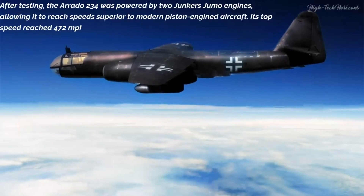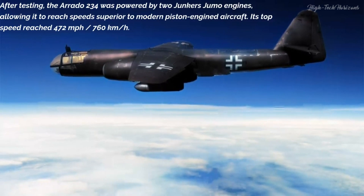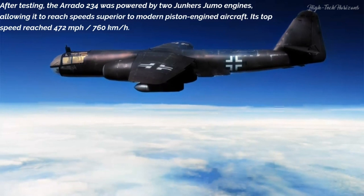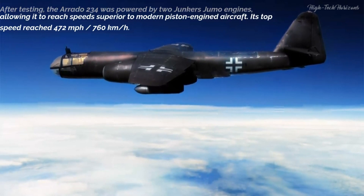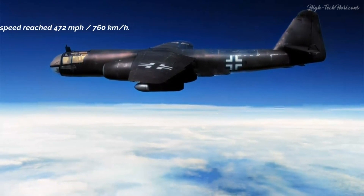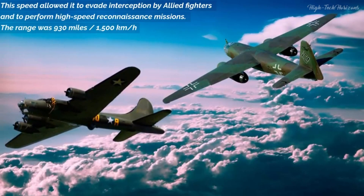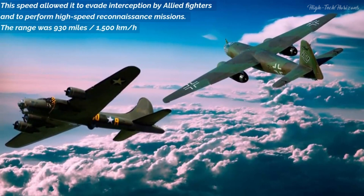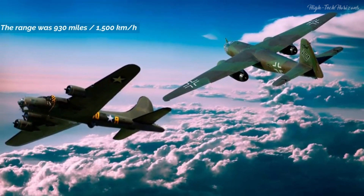The AR-234 was powered by two Junkers Jumo engines, allowing it to reach speeds superior to contemporary piston-engined aircraft. Its top speed reached 472 mph (760 km/h), which allowed it to evade interception by Allied fighters and to perform high-speed reconnaissance missions. Its operational range was approximately 930 miles (1,500 km).